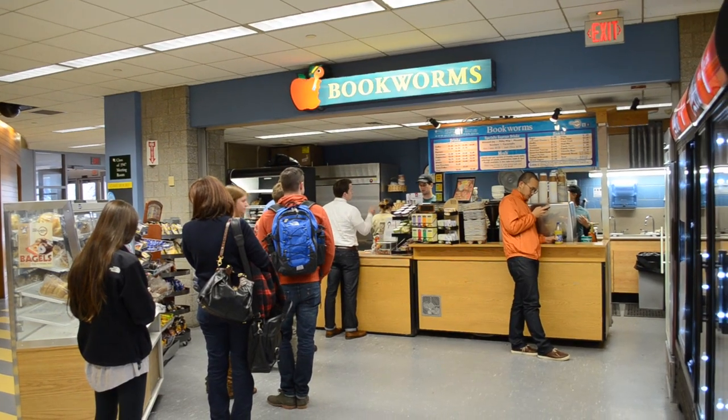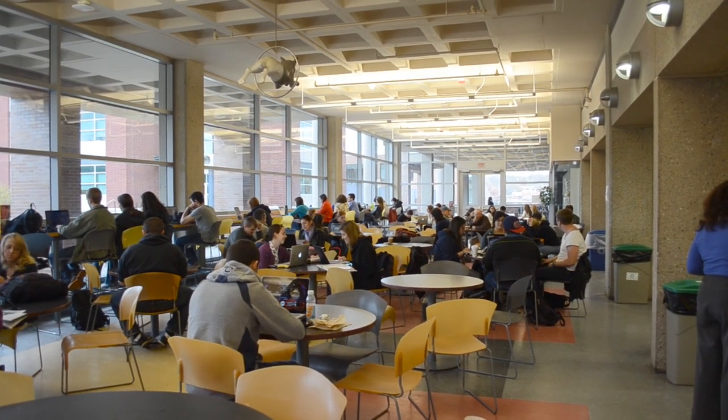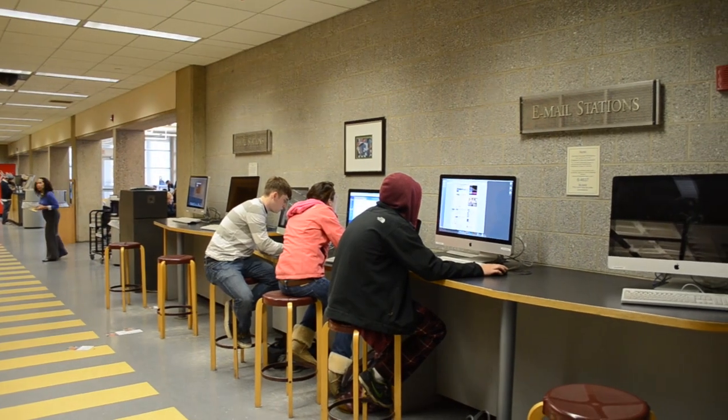When students get hungry they can go to Bookworm's Cafe. In the cafe there are various iMac computers for students to surf the web.